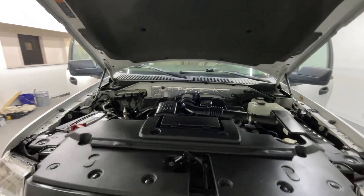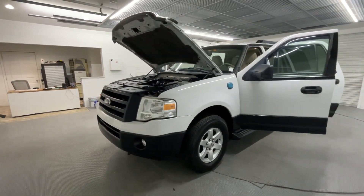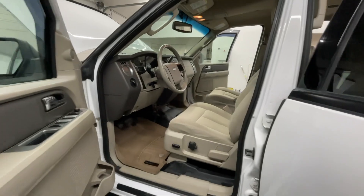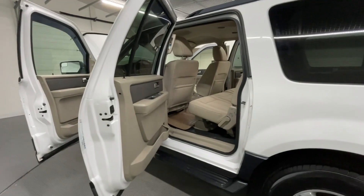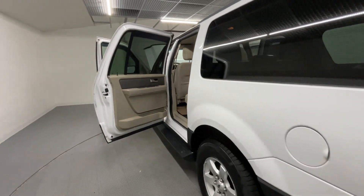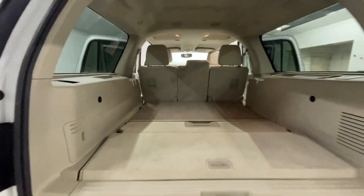As we butterfly this vehicle, I'm going to show you guys underneath the hood along with inside every door — super clean all the way around. You will not find another 2014 in this condition.